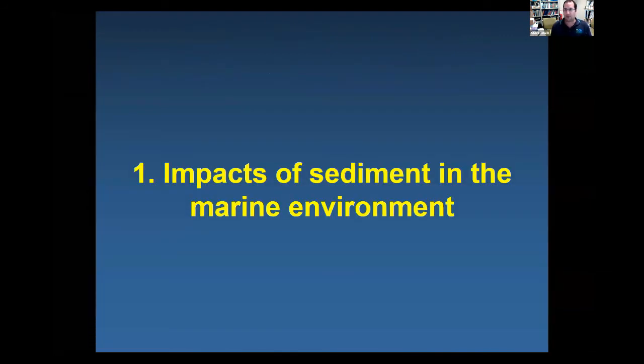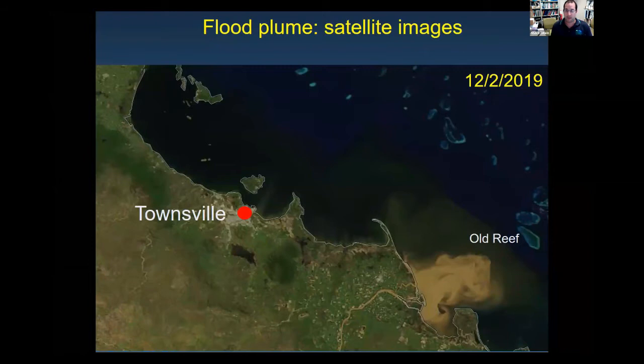Starting with impacts of sediment in the marine environment: when we have big floods from the Burdekin River, we see quite spectacular satellite images showing where the floodwaters are heading in the marine environment. Based in Townsville, with Magnetic Island nearby, we can see the mouth of the Burdekin and track the flood offshore. In big Burdekin floods, very turbid waters appear just off the river mouth, and the flood plume waters tend to move northwards up the coast toward the mid and outer shelves of the Great Barrier Reef.